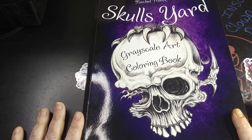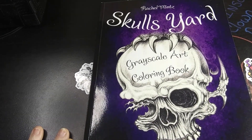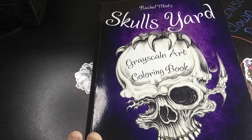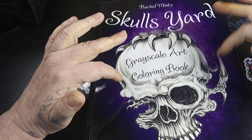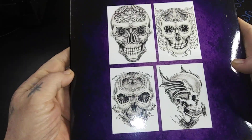But I think I'm going to just show y'all what I have been working in, which is the Rachel Mintz Skulls Yard Grayscale Art Coloring Book. I've been making a lot of shorts, and so I was going to show you this book, and maybe one other that I've been working in a little bit here and there. But right now it's just this one.